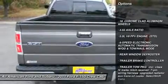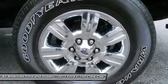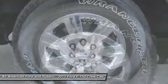Traction control. Air conditioning. Power steering. Adjustable steering wheel. Keyless entry. Floor mats. Cruise control. Four-wheel disc brakes. Aluminum wheels.